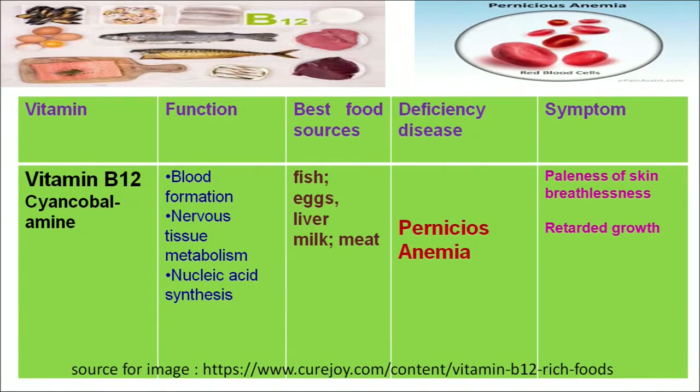As we can see in the figure, in pernicious anemia the red blood cells become broken. Symptoms by which we can recognize that a person is suffering from pernicious anemia include paleness of skin — the skin of the person becomes pale yellow in color — breathlessness, and recurrent fatigue in the body.